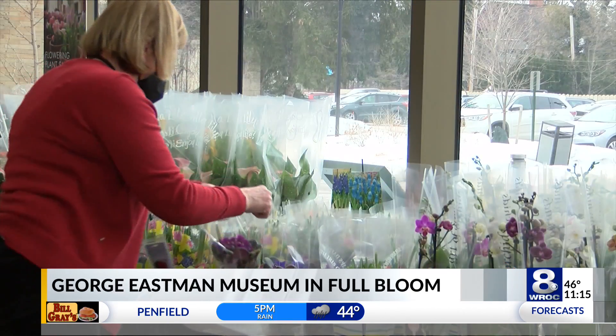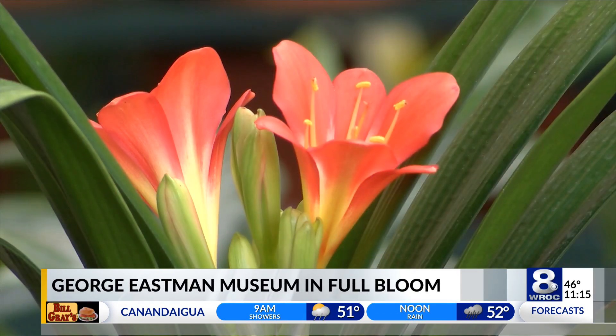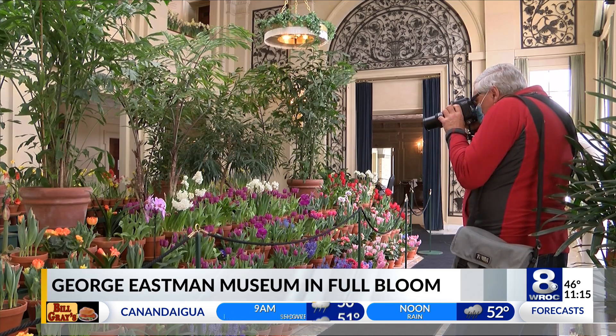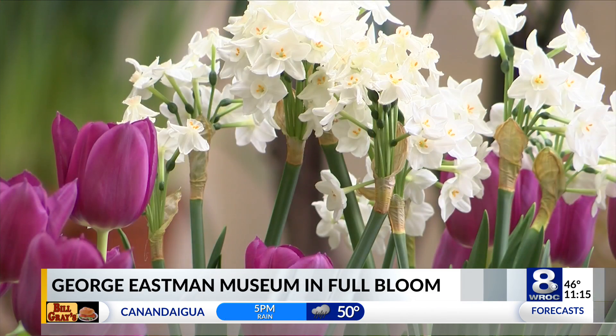Though it may not seem like it, spring is coming soon and the George Eastman Museum is in full bloom. The museum hosts its 27th annual Dutch Connection Display, a foliage fantasy.